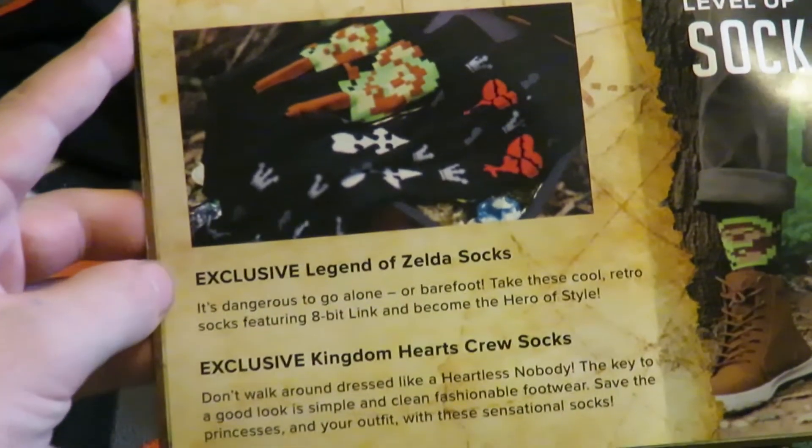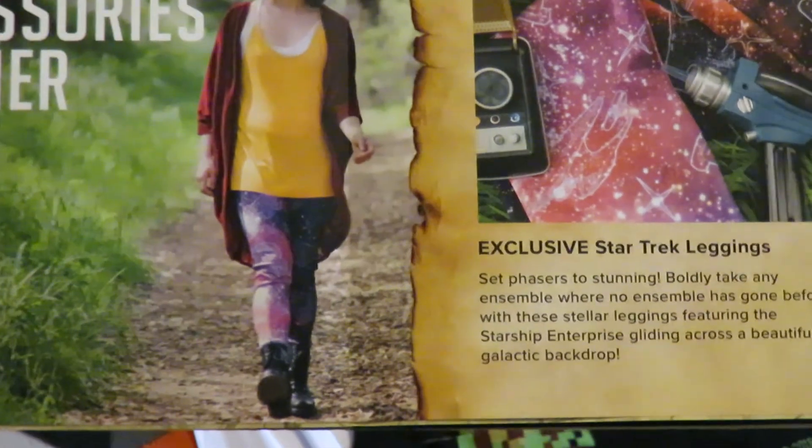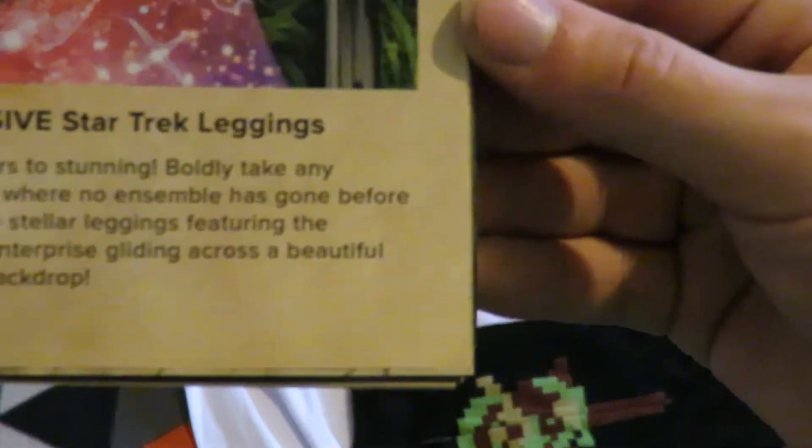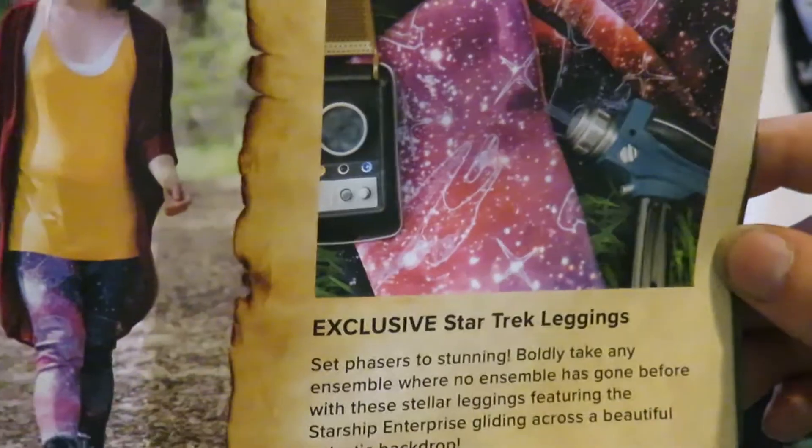The Level Up socks are the Legend of Zelda socks and Kingdom Hearts crew socks. I'm still yet to get the shirt, but the accessories item is exclusive Star Trek leggings — I wouldn't have worn them, but yep.